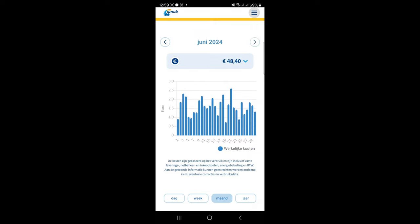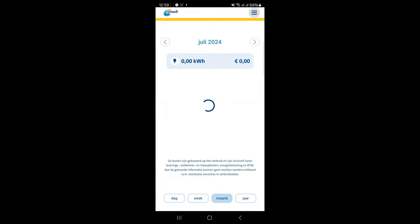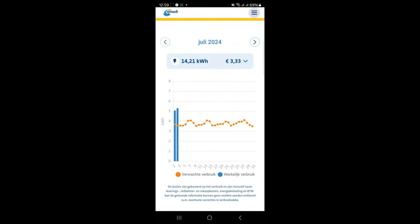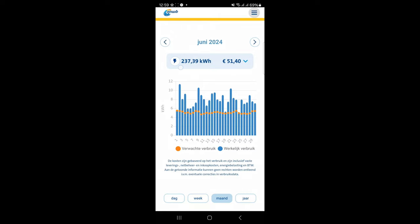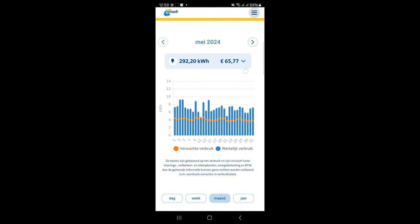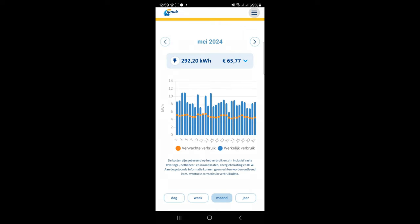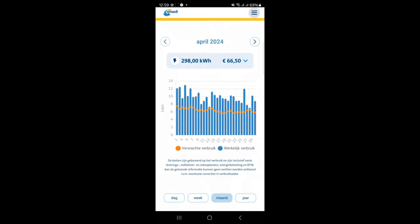In June it's 48 euros, so that's about 15 euros lower — really great! You can also see it in the electricity used, which makes sense. In June we used 237 kilowatt hours, and I would have to pay 51 euros if I didn't have the solar panels.